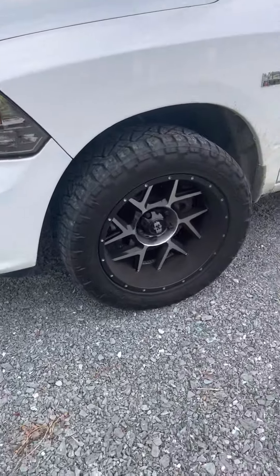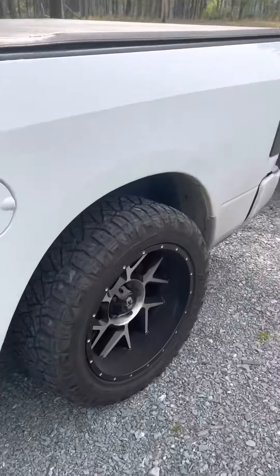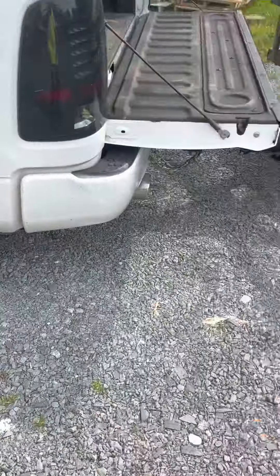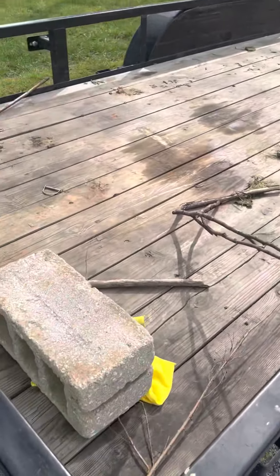Got some stuff done to it — got wheels and tires, headlights, grill, bed cover on it. It's sitting on 20x10 Vision wheels. Moving on to the trailer real quick — some Big Tex, 69 by 16.